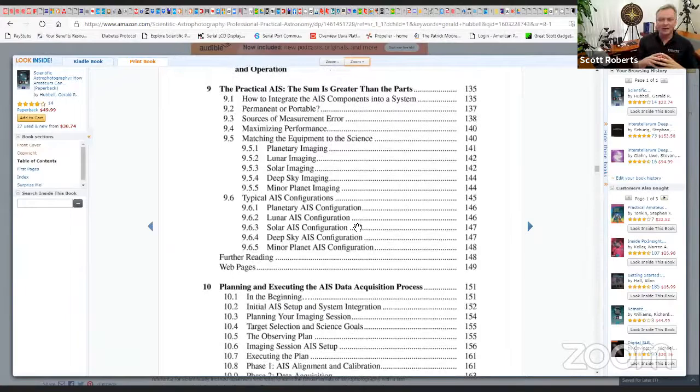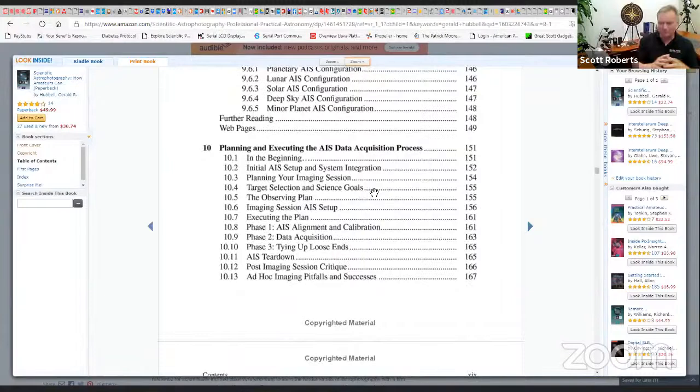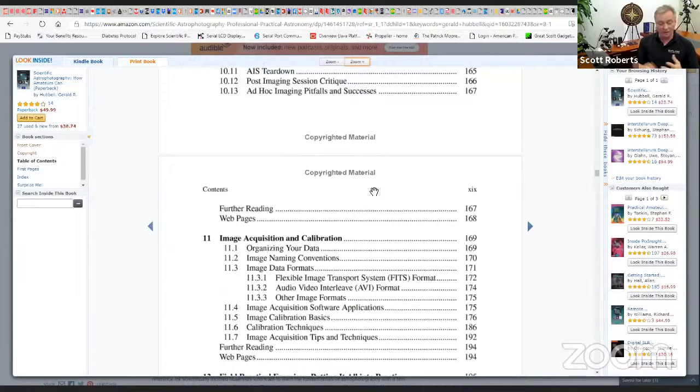When people ask what telescope to get, Jerry always tries to get them to think about it backwards a little bit — go all the way to what you ultimately want to end up with, then work it backwards and look at constraints such as how much money you can invest and how much time you're willing to put in to learn it.